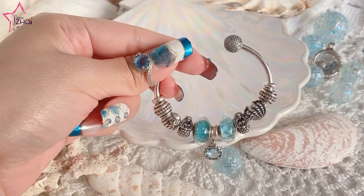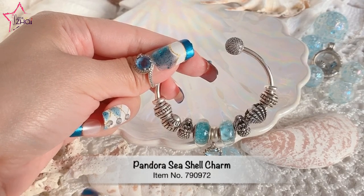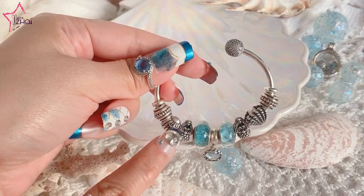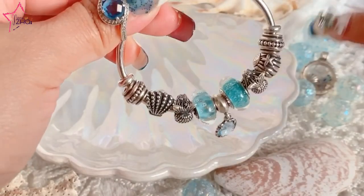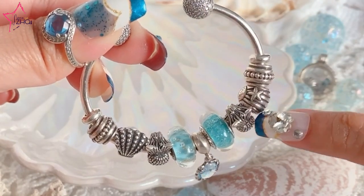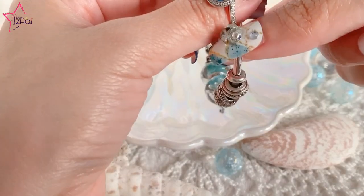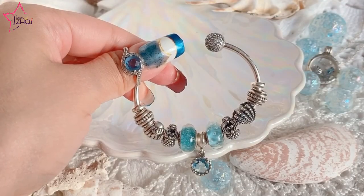The next charm is the clamshell with the starfish. It's a mirror image — the same at the back. If we turn it, you'll see that it's exactly the same, and then of course we have the 925 ALE stamp. Just so pretty, same as the oyster charm. There is another version of this charm that has 14k gold on the starfish, which is also beautiful. You'll see that on my Pandora two-tone bracelet video coming up next week.